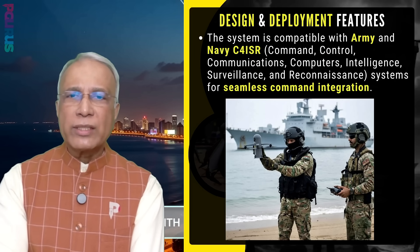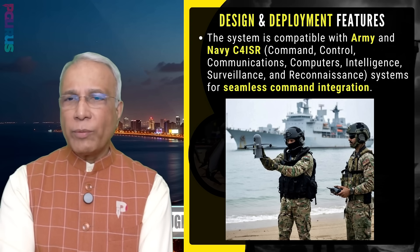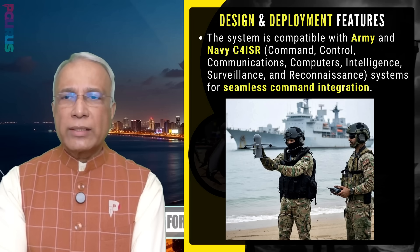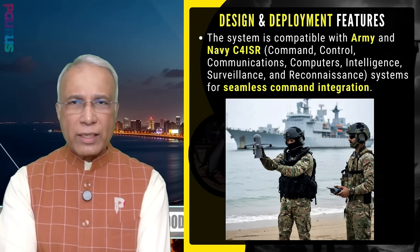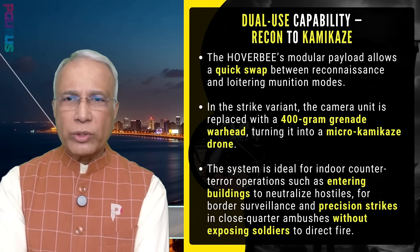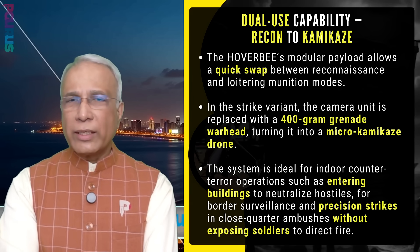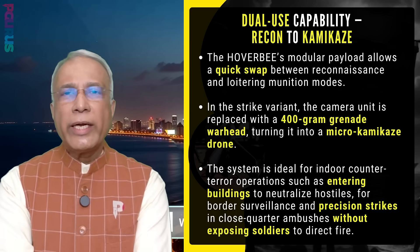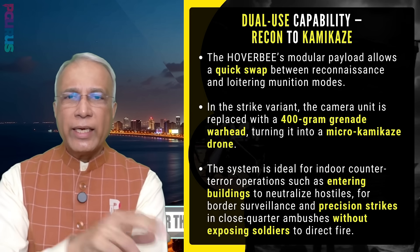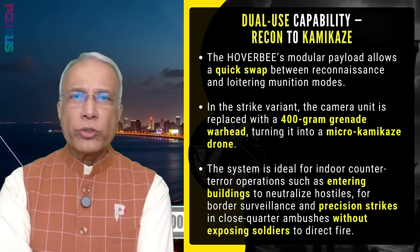Design and deployment features: the system is compatible with Army and Navy C-4ISR — command, control, communications, computers, intelligence, surveillance and reconnaissance systems — for seamless command integration. It has two modes: reconnaissance and loitering munitions, and it can quickly switch between those two modes.